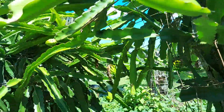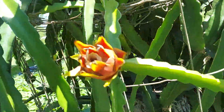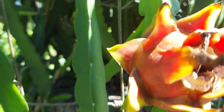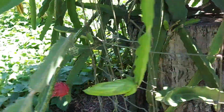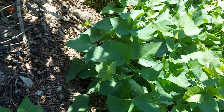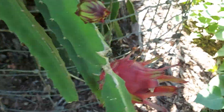I pollinated a few dragon fruit today — needed to do it yesterday and the day before that as well.